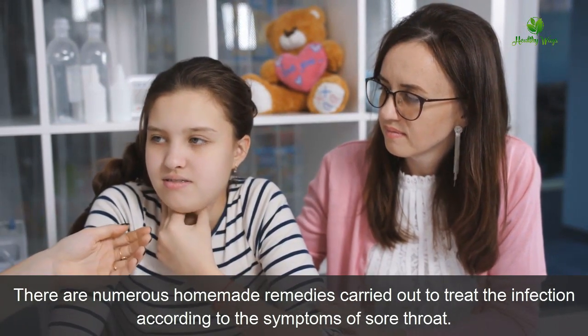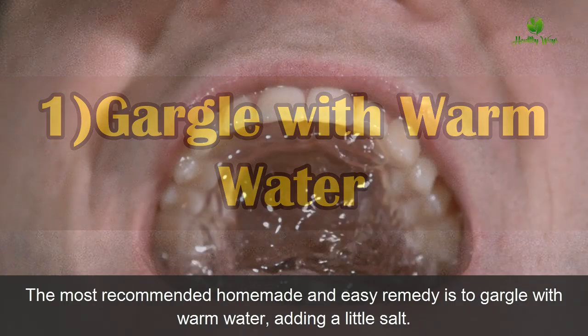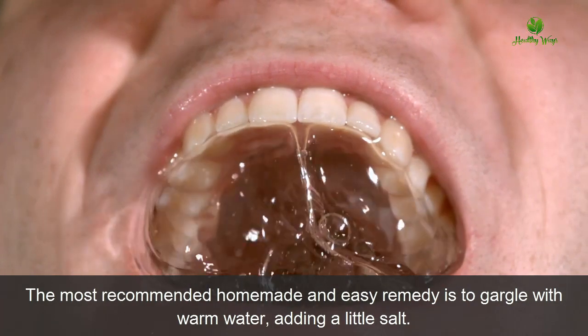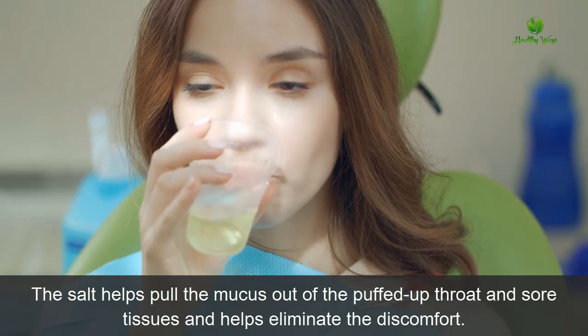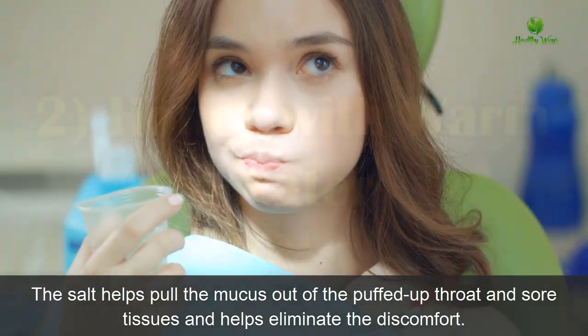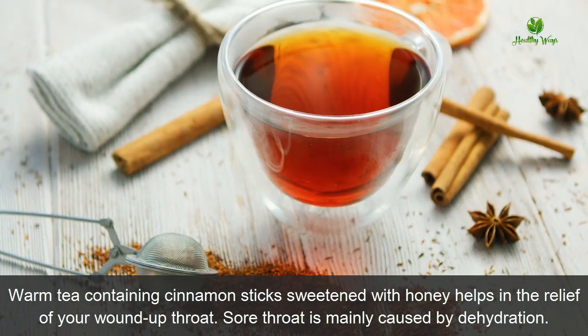Number one: gargle with warm water. The most recommended homemade and easy remedy is to gargle with warm water, adding a little salt. The salt helps pull the mucus out of the puffed-up throat and sore tissues, and helps eliminate the discomfort.